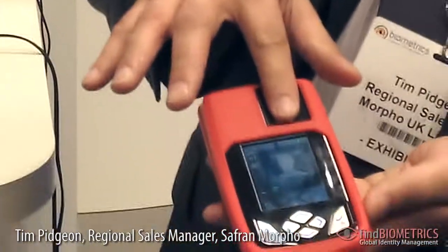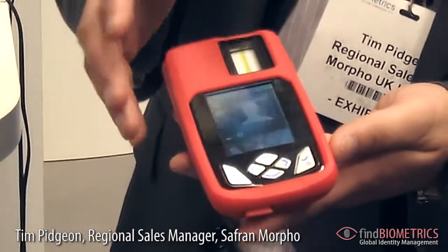The other area Safran Morpho is talking about today is the wide range of border control capabilities that we have, ranging from visa enrollment systems, automated border control gates, and also mobile detection systems such as this device here, which we're promoting — a Bluetooth fingerprint device where the fingerprint is placed here so that the device itself can